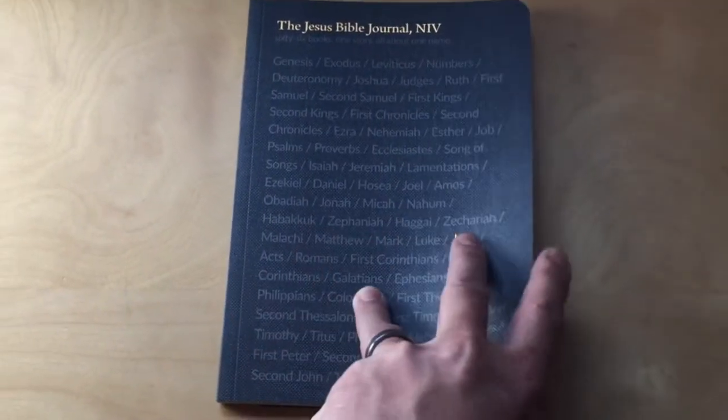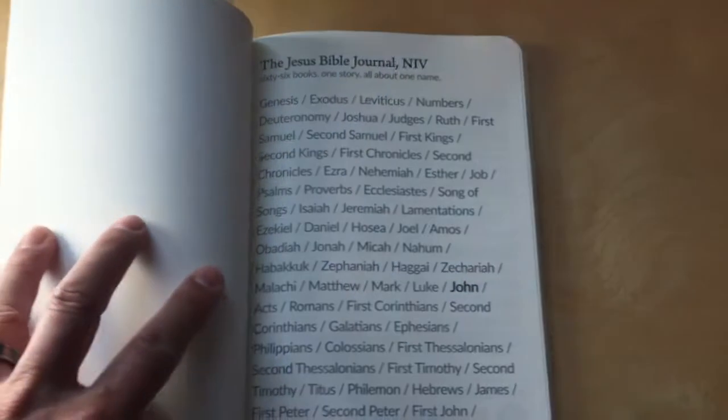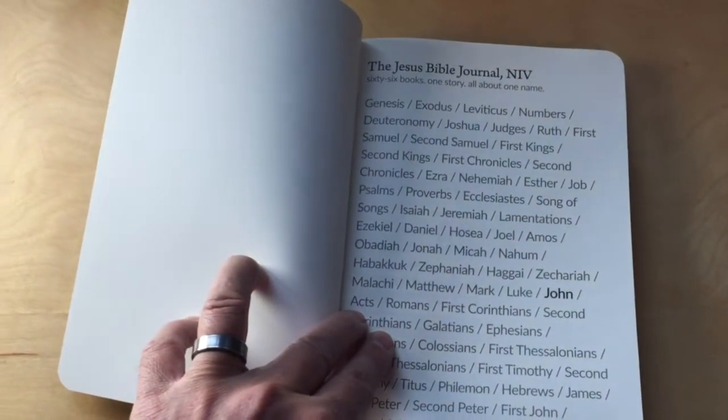Let's open this up and see what we got here. It says 66 books, one story, all about one name.